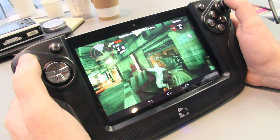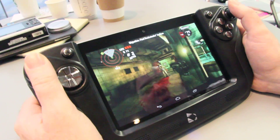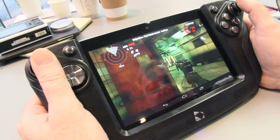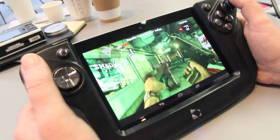It's a 7-inch IPS 1280 by 800 screen. It's a quad-core NVIDIA processor and it's got the detachable game controller.